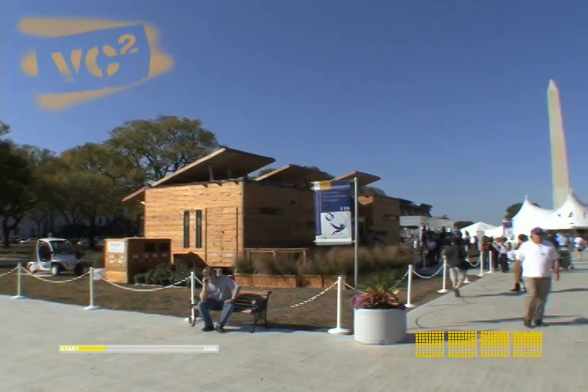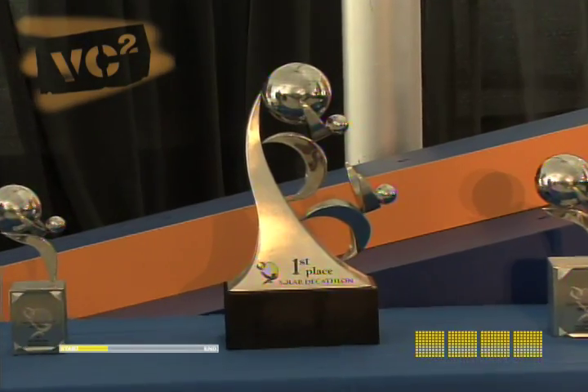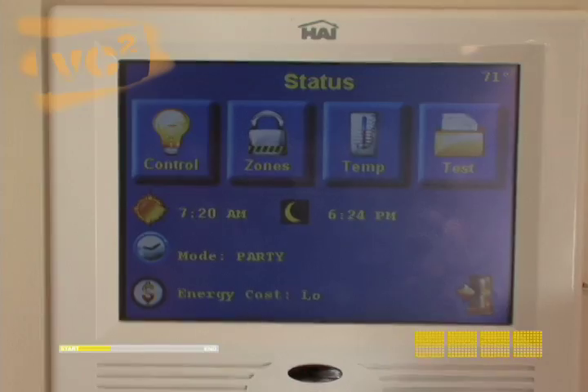The mall is transformed into a solar village dotted with houses powered entirely by the sun. So how do you win this thing anyway? It's all about racking up points in 10 different categories, such as architecture and energy balance.